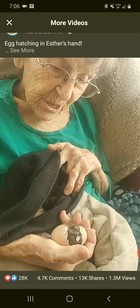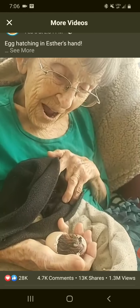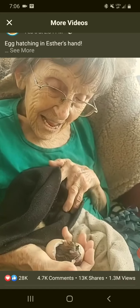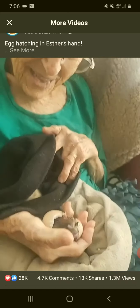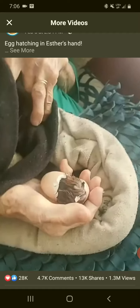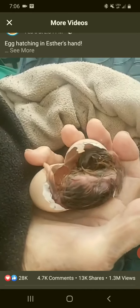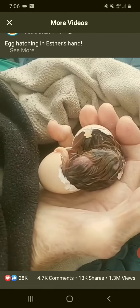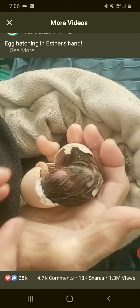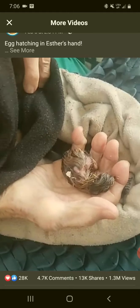Almost — how does the world look? Oh! Wow. Isn't this cool, Ester? Wow, you've never seen this before, have you? No — come on out little guy, almost there. A little baby! Wow! Yeah, it's a baby!